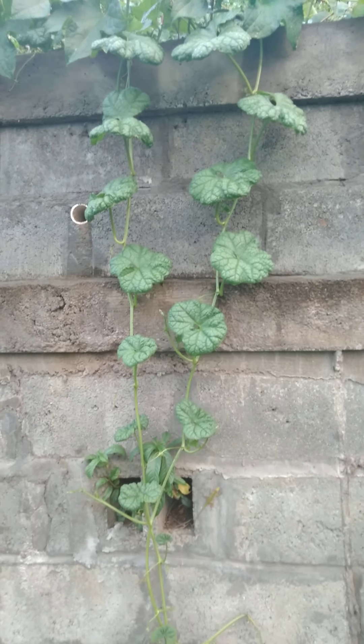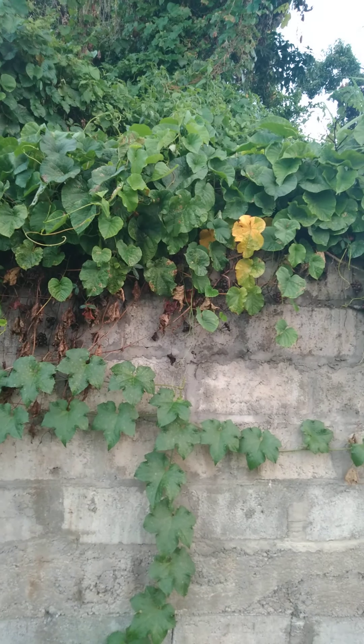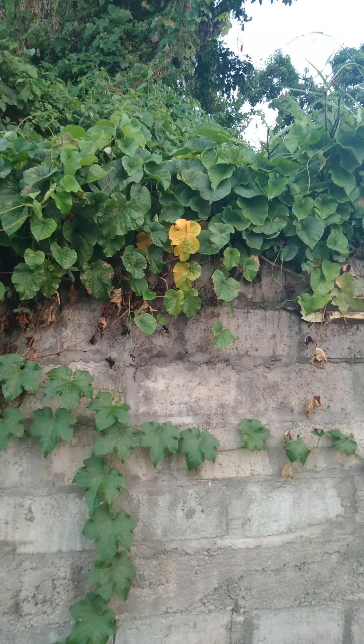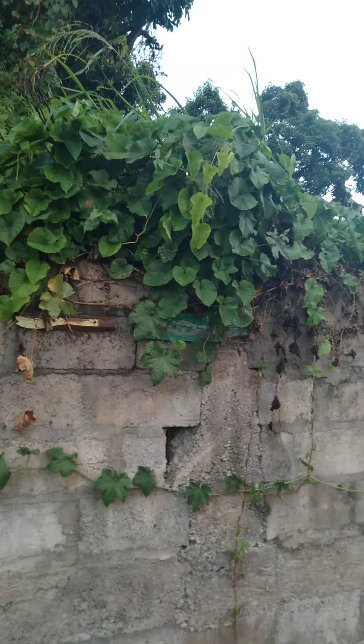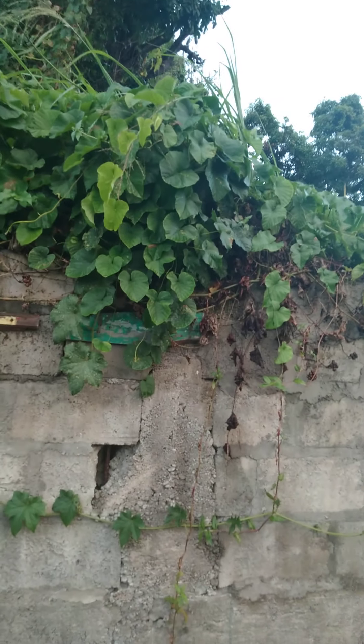Notice here this trailing vine right — and as you can see it's all the way down here. It was introduced to Japan in 1890, then from there to Asia. It can also be found in the tropics and subtropics, the Americas, the West Indies, India, and Africa.